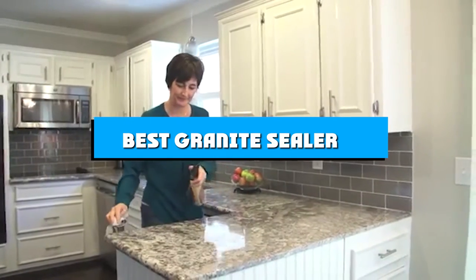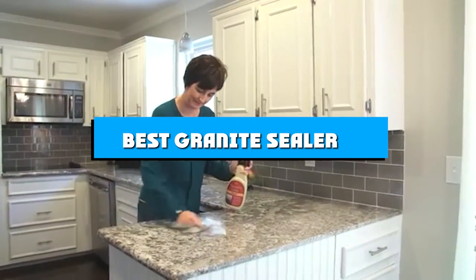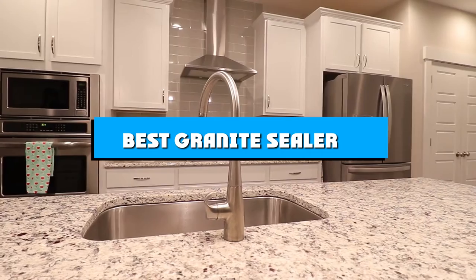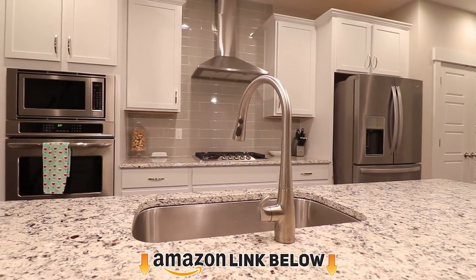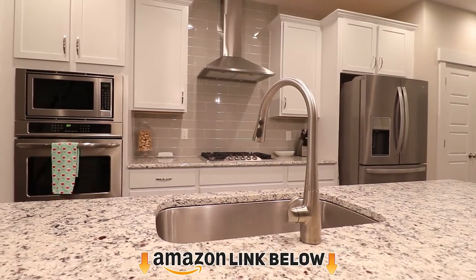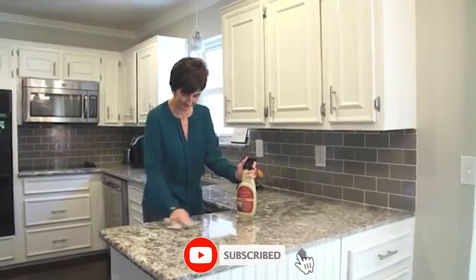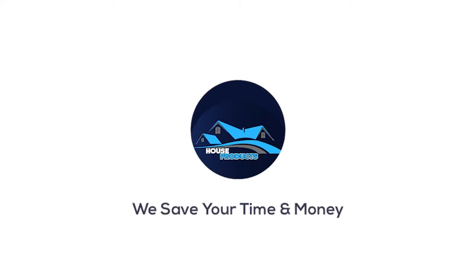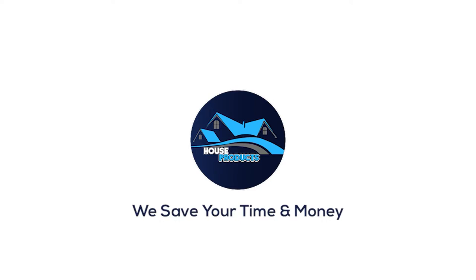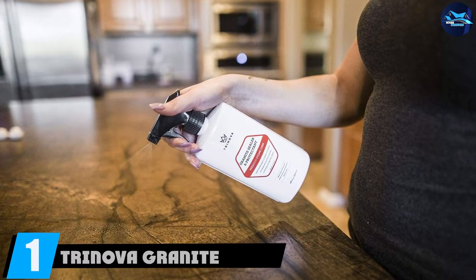If you're looking for the best granite sealer, here's a list you must see. We made this list based on our personal preference and sorted it based on features, prices, quality, durability, and reputation of the manufacturers and customer feedback. We've also included options for every type of customer, so let's get started.